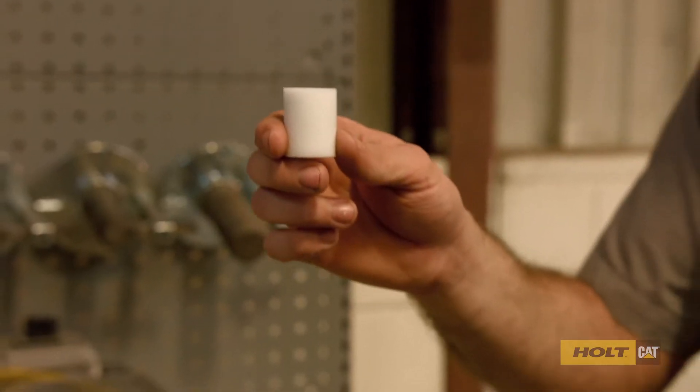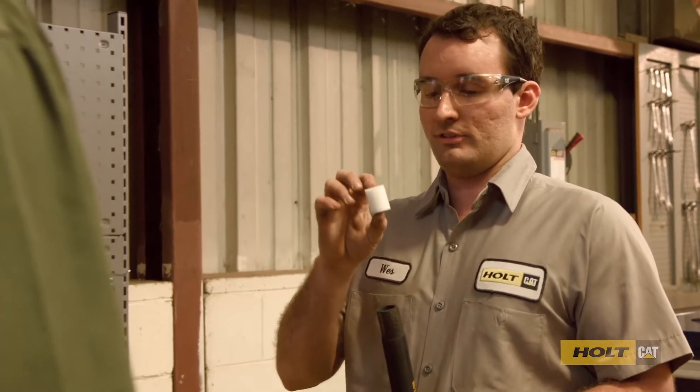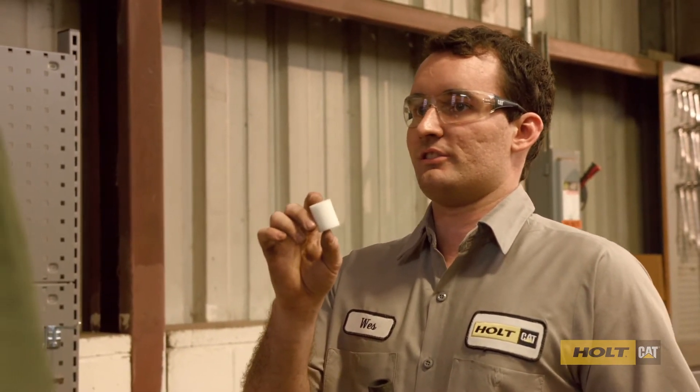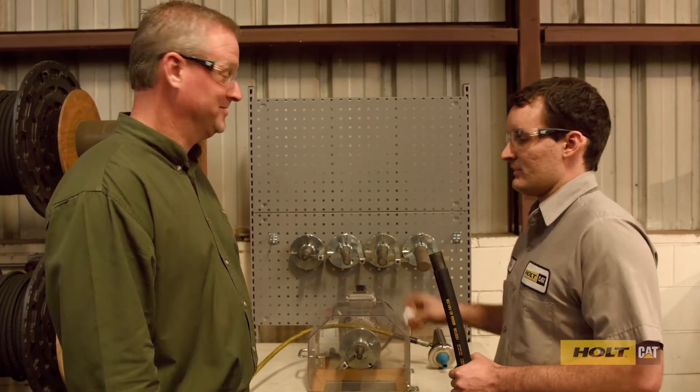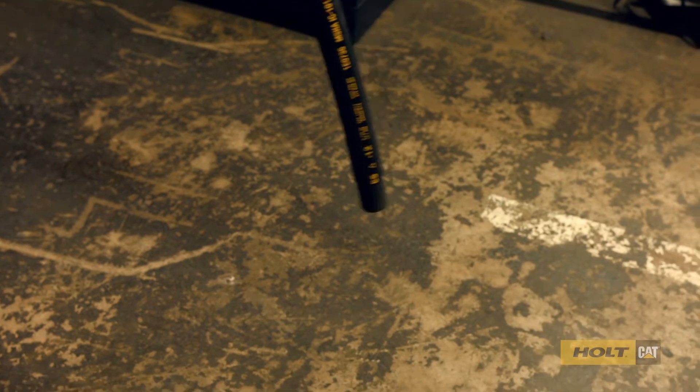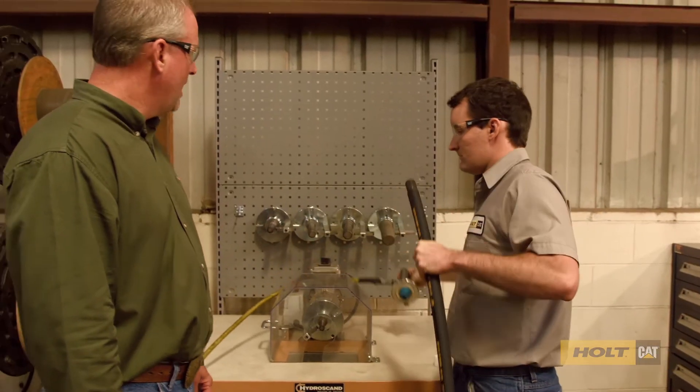Basically what the pig does is it goes through the hose and cleans out any contaminants inside of it, because contamination is like kryptonite to your hydraulic system. And it goes through the hose just like this.